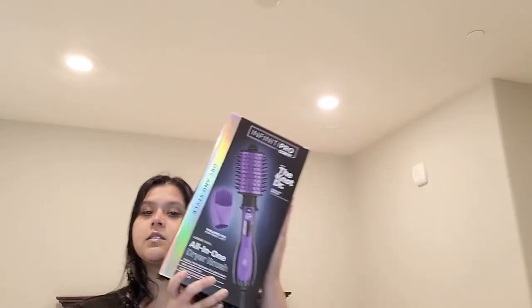I got this from Influenster — it's the Infinity Pro by Conair with the Knot Doctor. It says flex-light bristles for painless detangling, which I'm really excited about. I've noticed my hair is a lot more tangly lately — I don't know if it's the products I'm using. It looks like it should give you the same kind of effect that the Revlon hairbrush does, which is super popular right now.